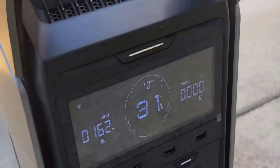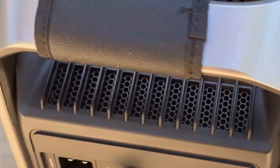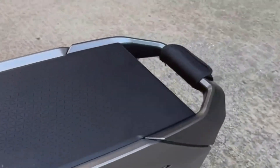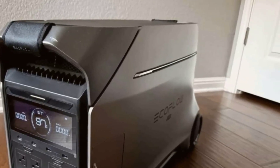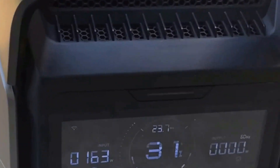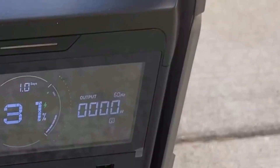In conclusion, the EcoFlow Delta Pro 3 portable power station is a remarkable piece of technology. It combines high-capacity, powerful output, and user-friendly features in a solid package. While it might be a bit pricey and heavy, the benefits outweigh the drawbacks for those who need a dependable power solution. If you've enjoyed this quick review and found it helpful, please consider subscribing to the channel for more content like this. Feel free to leave a comment with your thoughts or any questions you might have about the Delta Pro 3.